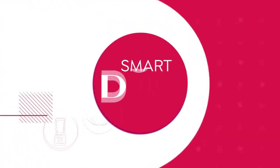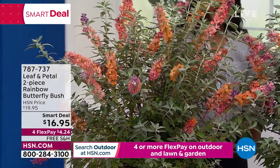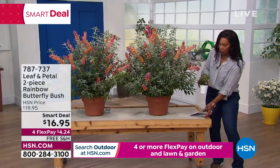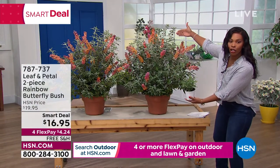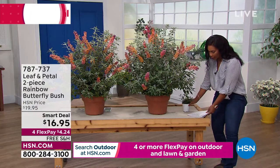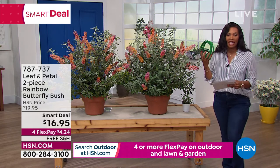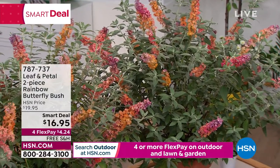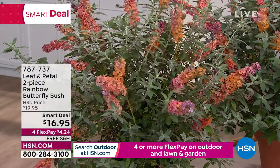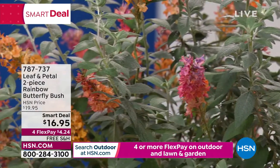Let's talk the rainbow butterfly bush — this is a smart deal on hsn.com. This is big — you're going to get two pieces, and they come just like this. It's a rainbow butterfly bush and you've got a really great value with great FlexPay and free shipping. The reason we love them is because of the aroma they give off — it's sweet like honey, and it really draws in the butterflies and the hummingbirds. These are easy to grow, suitable for any part of the country. They're great for mixed beds and patio planters.